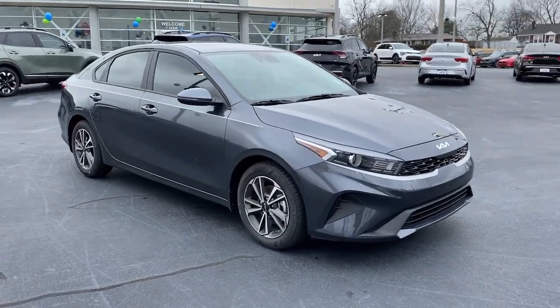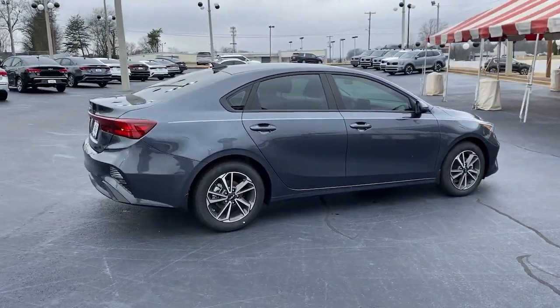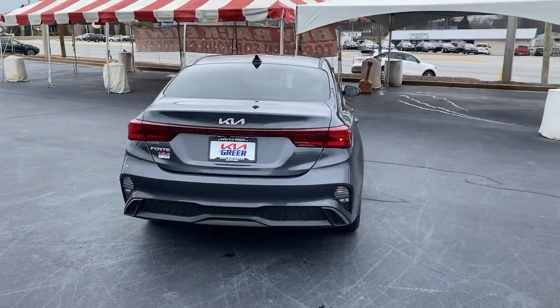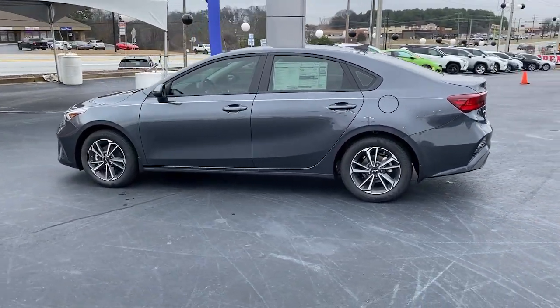Look no further than the 2023 Kia Forte. Get the compact sedan that knows how to be refined as well as sporty. This comfortable, upscale Forte delivers smooth performance, touchscreen infotainment, active safety features, a slightly rebellious spirit, and technology.